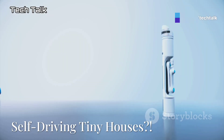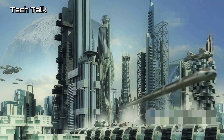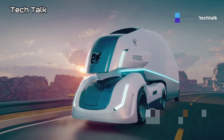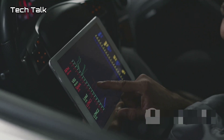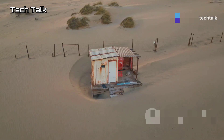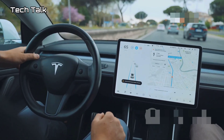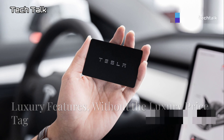This next feature is straight out of a sci-fi movie. Some models of the 2025 Tesla Tiny House come with an optional self-driving trailer feature — your house can literally drive itself. This feature is still in its early stages and not available everywhere, but the idea is that you'll be able to program your tiny house to move to a new location. Imagine waking up in the mountains one day, then by the beach the next. It's like having a mobile vacation home that can take you anywhere, powered by Tesla's self-driving technology.